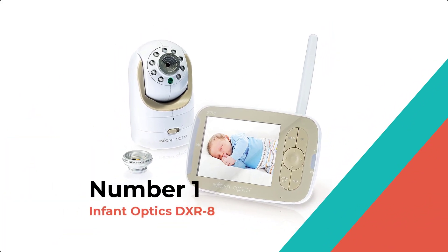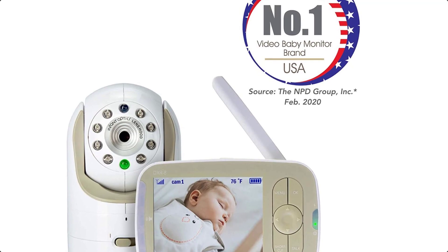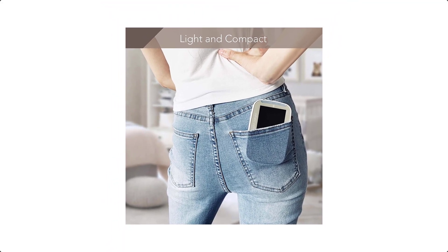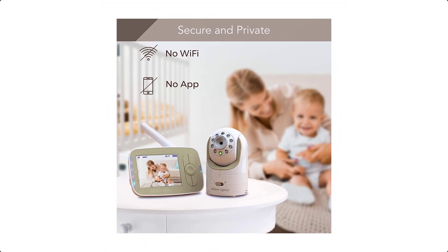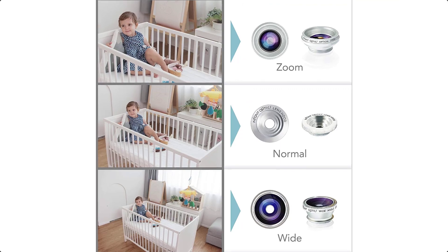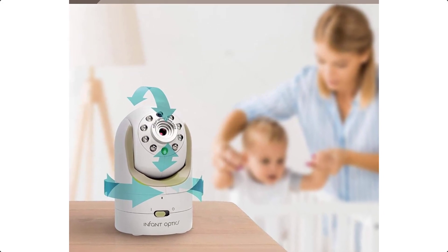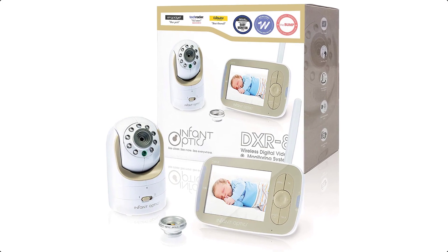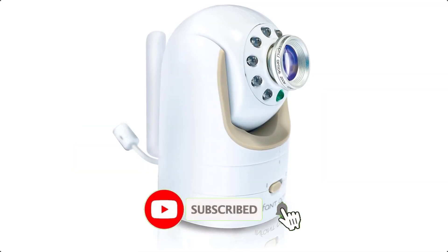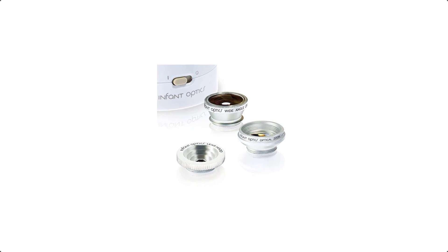Number 1: Infant Optics DXR8. The Infant Optics DXR8 video baby monitor has a long track record as a monitor you can trust. Its compact size strikes a perfect balance between performance and versatility — small and light enough to carry around the house while offering stunning video quality. If you are looking for a baby monitor with camera and audio, the DXR8 is the trusty monitor that will provide you and your baby peace of mind. The DXR8 features interchangeable camera lens options — swap between normal, zoom, and wide-angle lenses to suit your camera placement needs, and take zoom to the next level by using the zoom lens and digital zoom together. The video and audio feed is transmitted via a secure internal 2.4 GHz channel with FHSS technology.